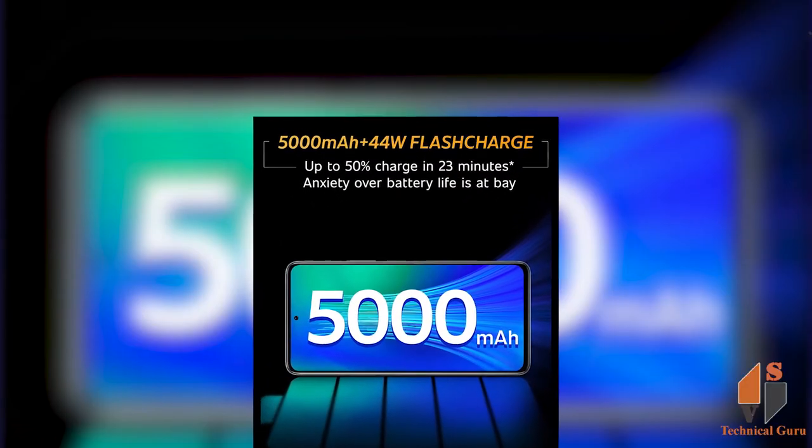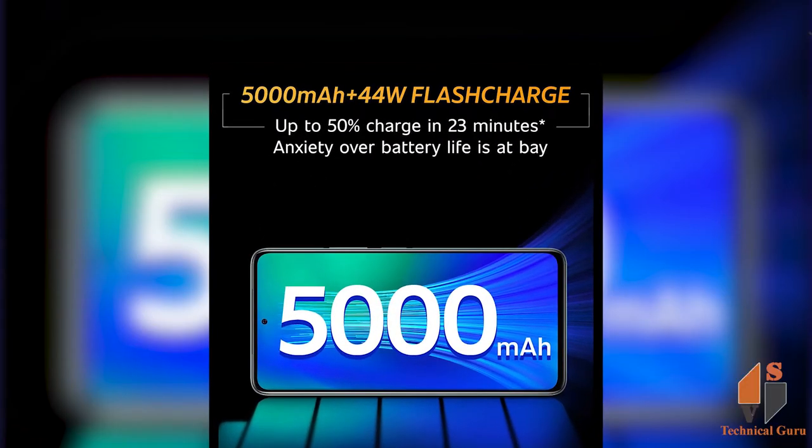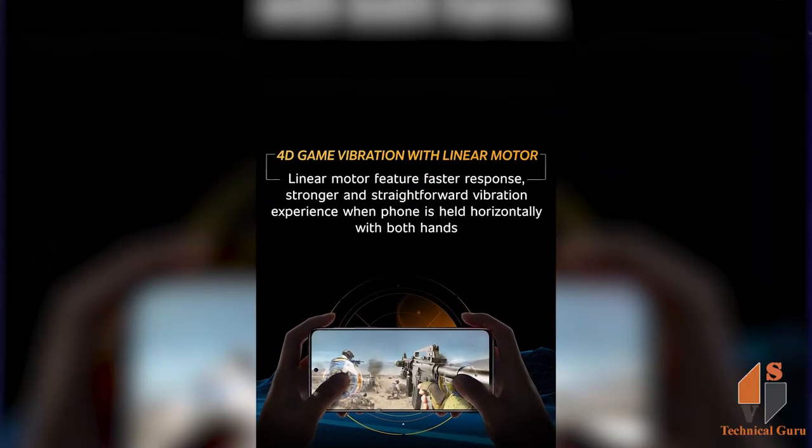Looking at the battery, this phone supports fast charging.